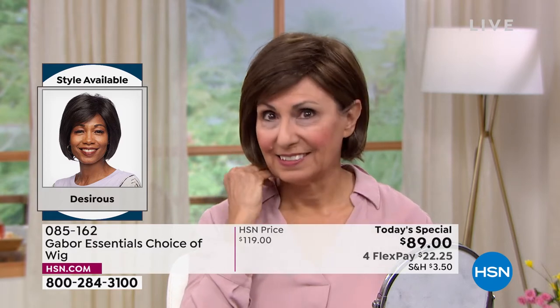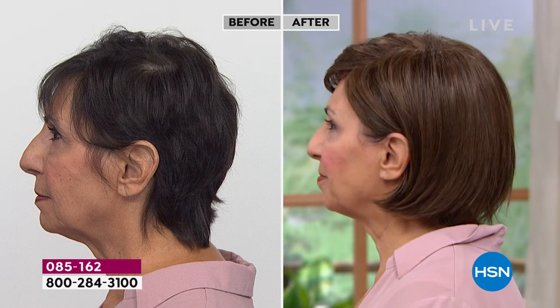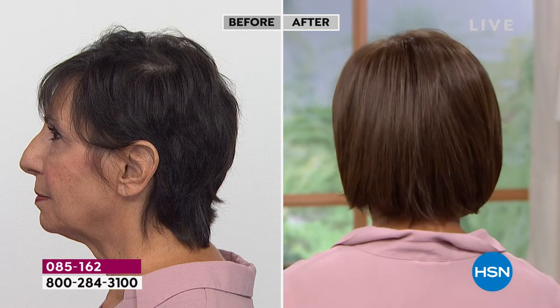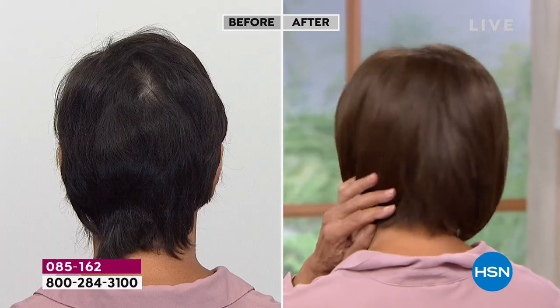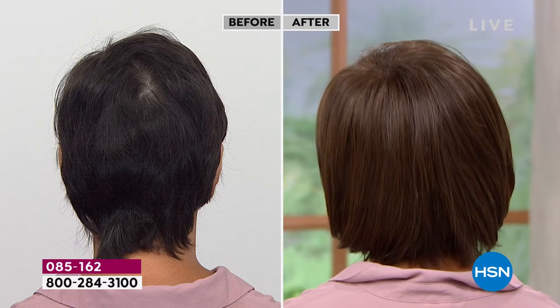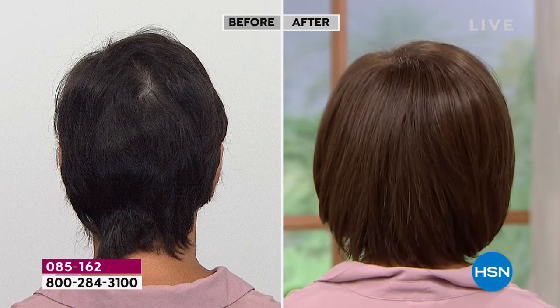If you look at Francine's before picture, this just looks like her hair went to a salon, got a professional blow-dry, had some really good product in it. It changes everything about her — it changes her atmosphere. She just lights up like Times Square. You can see that smile. And I know for a fact that's real because I've been in the studio working with her. My grandmother always says, when your hair looks good, you feel good. And Gabor has been around for 52 years — they have perfected everything that can give a woman the hair she's always dreamed of.